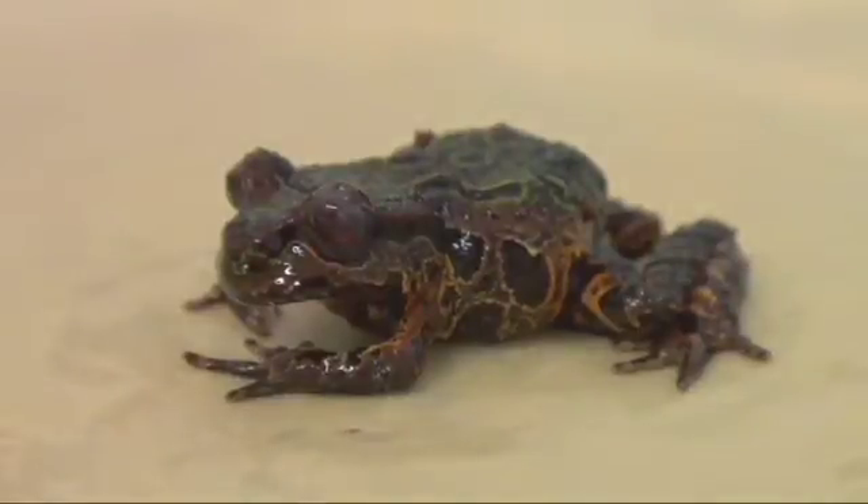One of the interesting things about the behaviour of our native frogs is that they don't move around very much, so you can almost bank on the fact that if you go back to the same place you saw it last time, you'd hope to see it there again.